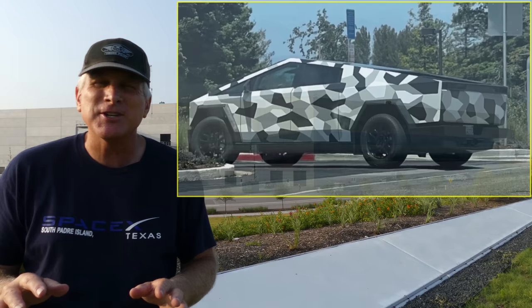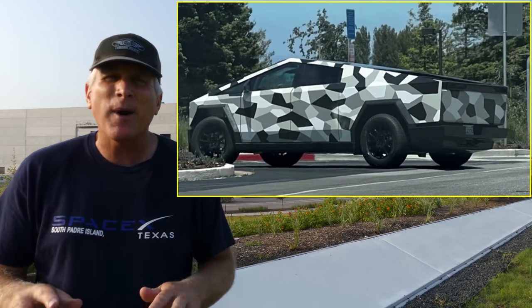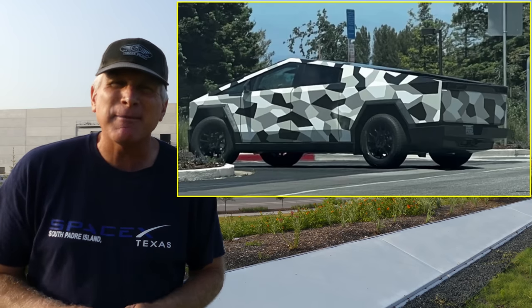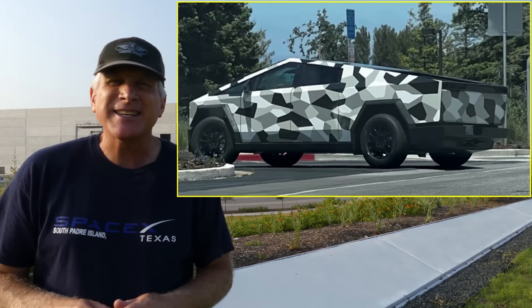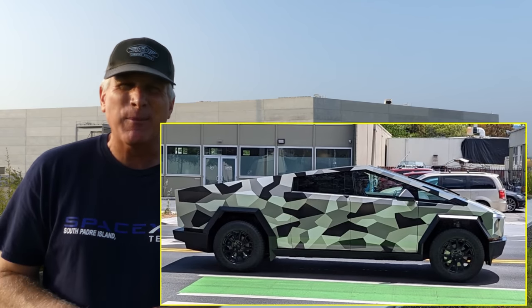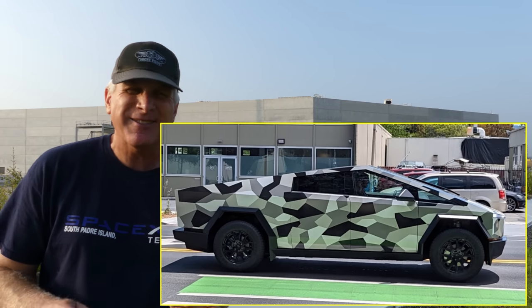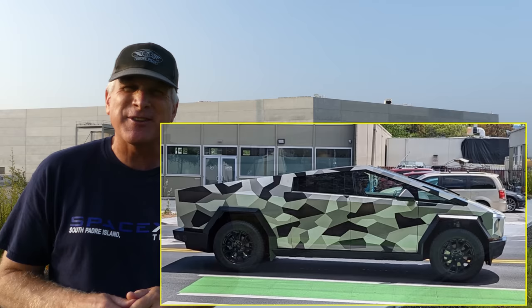First of all, as you can see by these images, the Cybertruck prototype is making another appearance in a very public way out in California, but this time it's sporting an interesting camouflage wrap. There are also some videos showing this Cybertruck going through the drive-through of an In-N-Out Burger, which is kind of neat. It looks like they're really not doing very much to try to hide the Cybertruck anymore. So what do you think about the camo wrap? If you get a Cybertruck, are you going to put a wrap on it, and if so, what colors or choices would you make? Let me know in the comments.